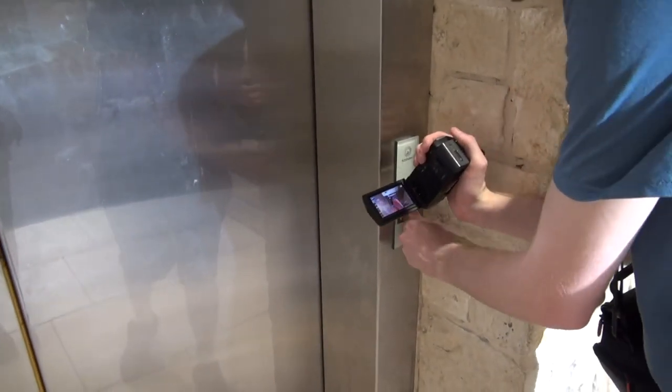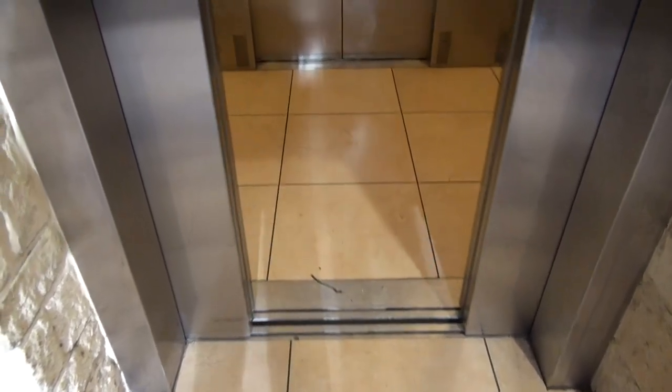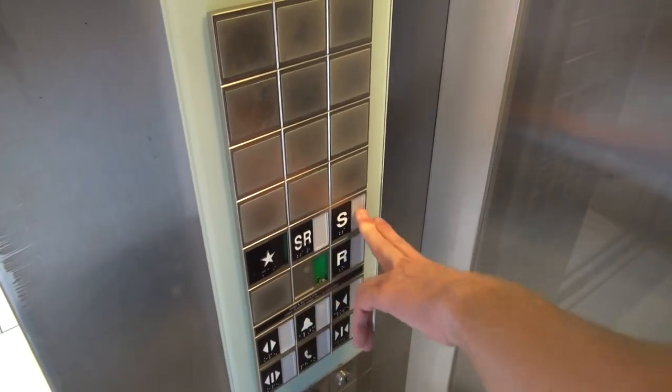Does it beep? Yep. It's here. Dang, that chimes loud. All right, so I guess S? Hitting both, just the top. There we go. We're going up. That's all that matters. All right, here we go.